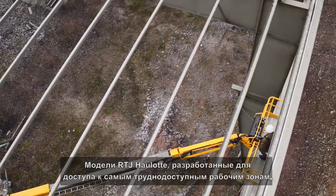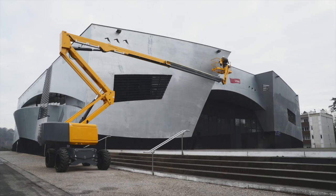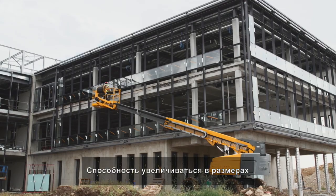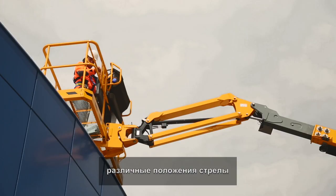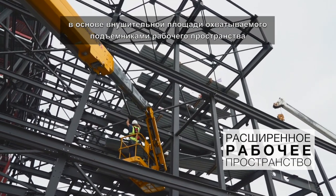Designed to reach the most inaccessible work areas, Haulet RTJ models feature optimized architecture. The extension capabilities, up and over clearance and the adjustable platform position create an outstanding working envelope.